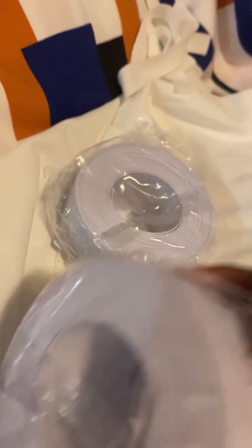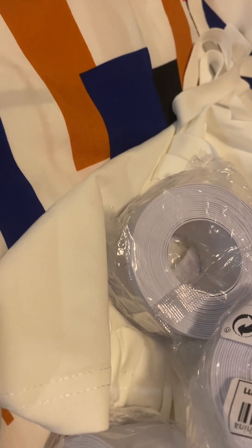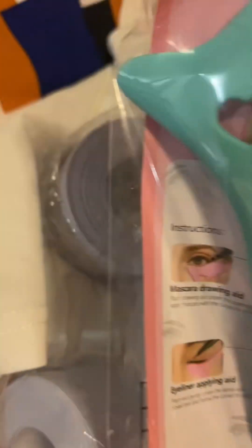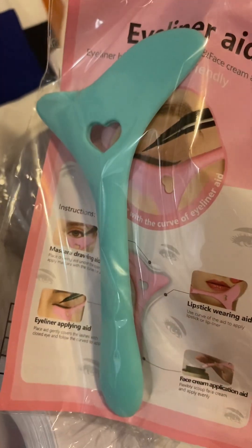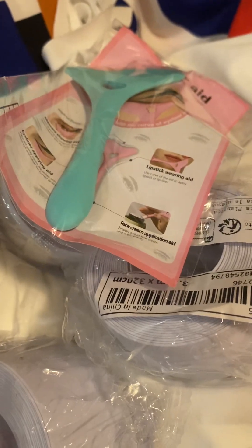I'm pulling everything else out of this bag. I had some change left on the account, so I got this — it's like the seal you put around the bottom of your toilet bowl when you want to switch things out. I bought three but I changed my cart to two and they changed it back to three, so I ended up buying more than I wanted. I also got this tool — I think it's to help put on lashes or do a liner outline, so I'll try to use it for both.